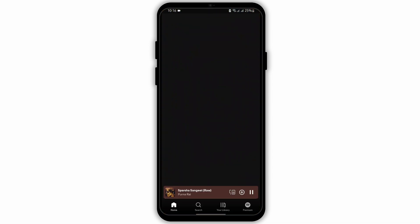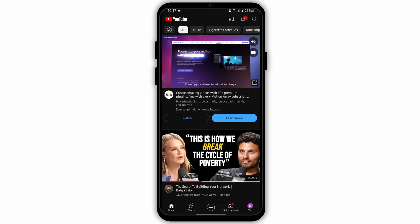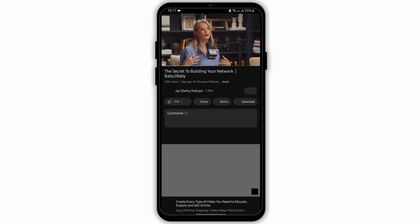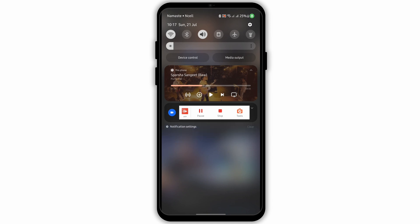First of all, launch and open your Spotify and go ahead and play any music. Then open up the YouTube application and play any video. You will notice that once the video gets played on YouTube, your Spotify music will be automatically stopped.